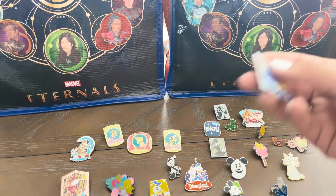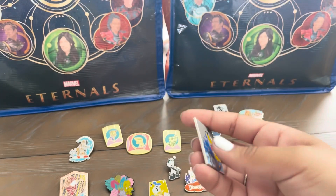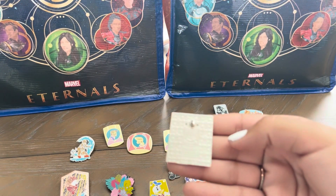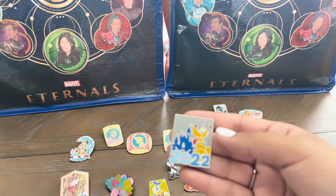Another one that I thought was pretty cool was this 2022 Pluto pin. I found this one at Disney California Adventure, near Avengers Campus.